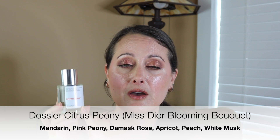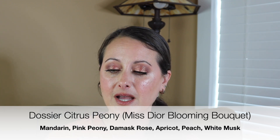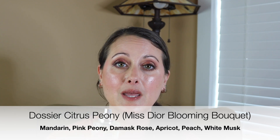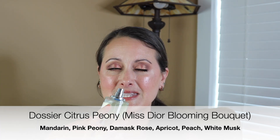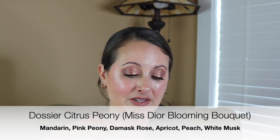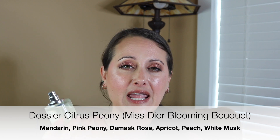So that is Hermetica Peony Pop. The last one I have is a Dossier fragrance — Dossier Citrus Peony. This is a clone of Dior Blooming Bouquet, and I smell the peony immediately. It's got rose in it but I don't really get the rose. To me, this is a peony perfume. I also get the apricot — it's like an apricot peony mixture and it's stunning. It's the same kind of bright, slightly citrusy, sweet, fun peony that's in Gucci Flora. Love peony.